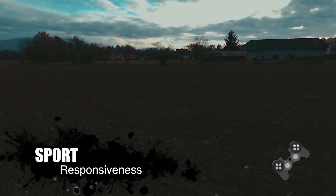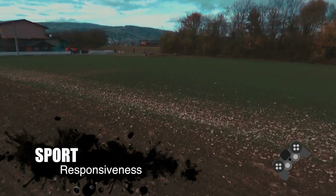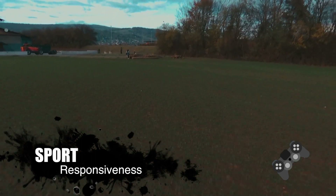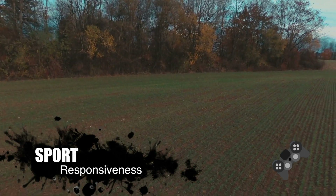I've also noticed that there's a lot more responsiveness in the controls when flying it manually with the SkyController too. Whether this was reflected in the update or not, I've noticed that it's a lot more responsive after the update.